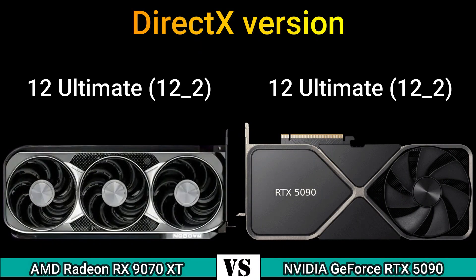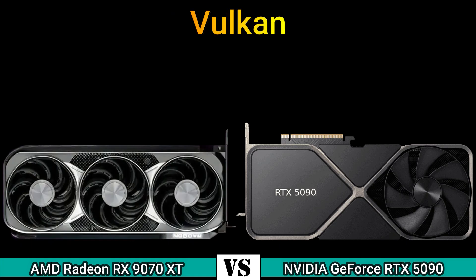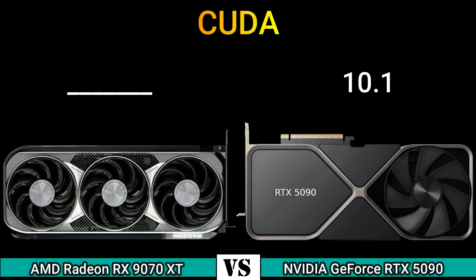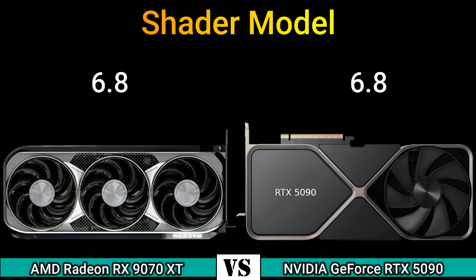Part 3 — Features. DirectX: 12 Ultimate and 12.2. OpenGL: 4.6. OpenCL: 2.2 and 3.0. Vulkan: 1.3. CUDA: 10.1. Shader model: 6.8.